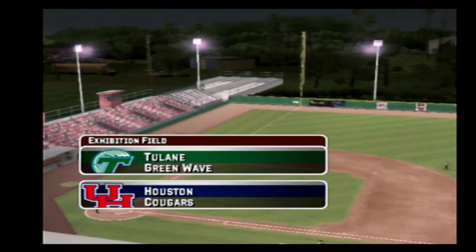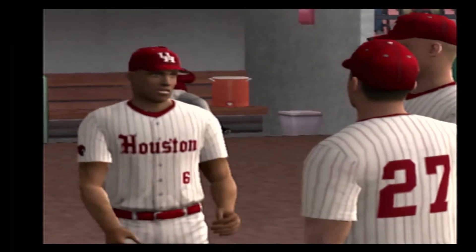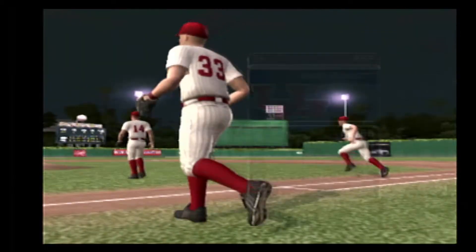Hi again everybody and welcome to you. This is Mike Patrick. It's another great night for baseball. And partner, are you ready for this one? Hello everyone. It's a perfect night for baseball.